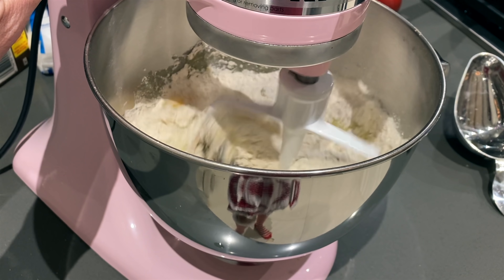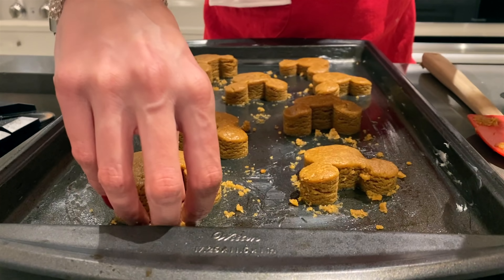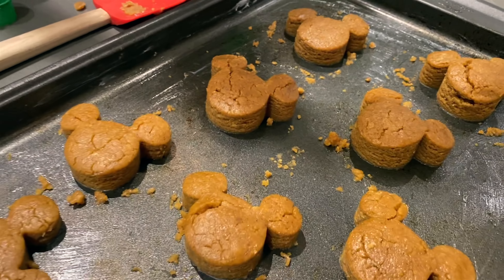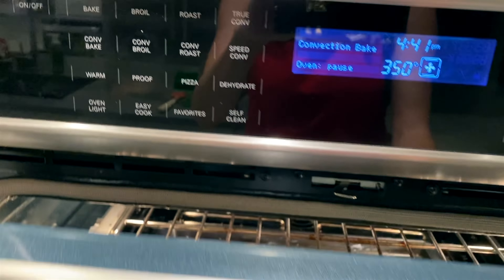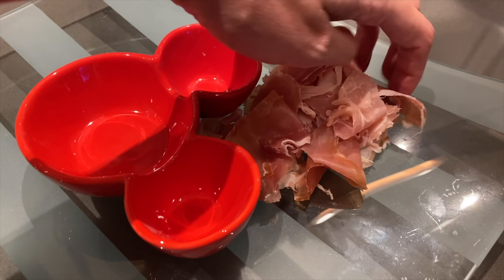I wanted to make Mickey gingerbread cookies — I'll leave that recipe down below as well. I had bought this kit from the Disney Store about two years ago. I actually have a full Christmas Day routine video that I absolutely love — it's one of my first videos, very vibey and cute, and this is all in there. So I kind of wanted to recreate that, and you guys had asked what I do on Christmas Eve and Christmas Day.